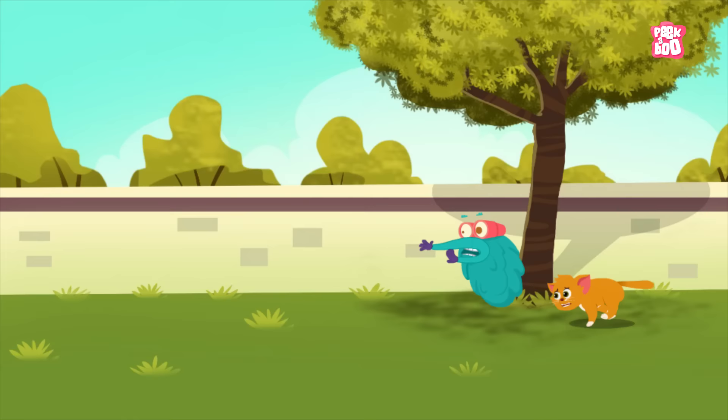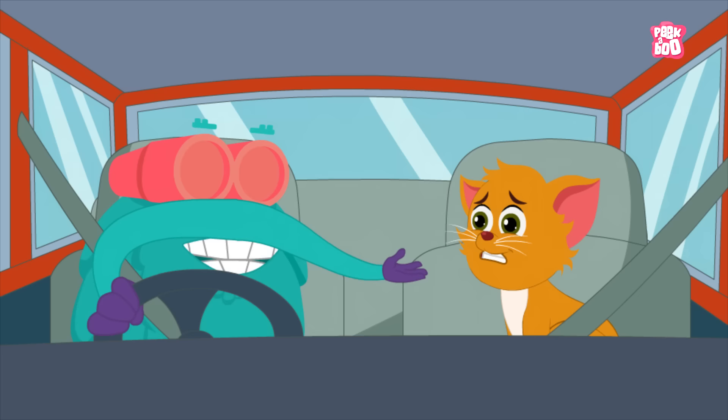Oh, quickly! Let's get into the car, Kitty! Phew! That was close!